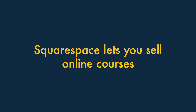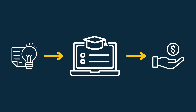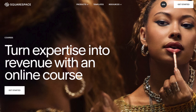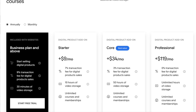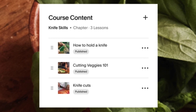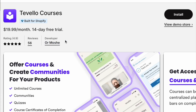Four: Squarespace lets you sell online courses really easily. Selling online courses is a great way to monetise your content and your skills, and Squarespace lets you do this more easily than Shopify. You will have to pay extra to unlock Squarespace's course-selling feature, but it's a fully integrated part of the platform. And unlike Shopify, there's no need to buy and configure third-party apps to sell a course.